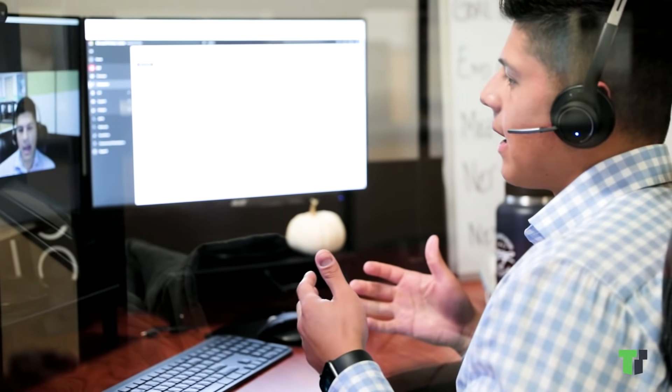TTT believes in empowering our customers, so we provide content and webinars that keep you in the loop of the latest industry trends.